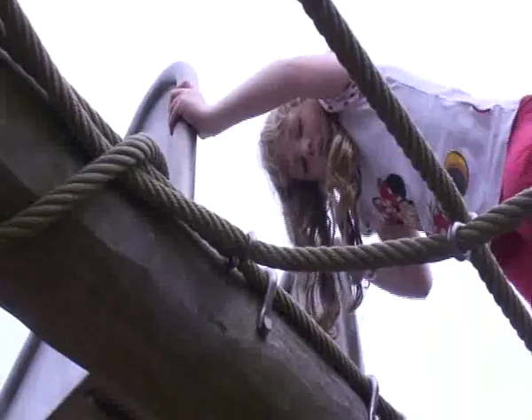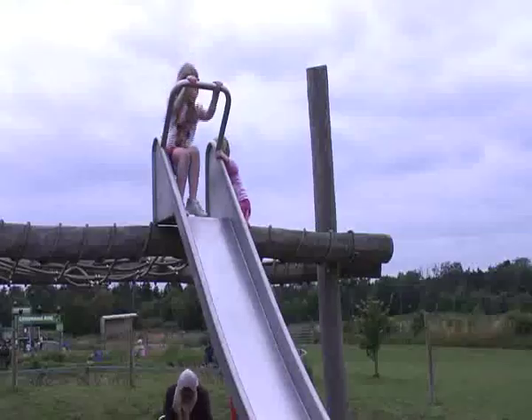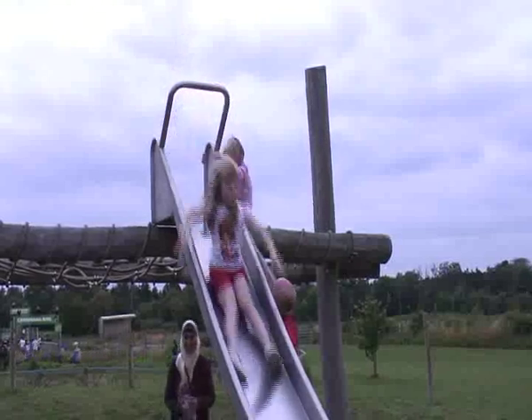My daughter benefits from coming here because there's lots of physical activity for her to take part in, so she's getting lots of exercise and running around. There's also educational stimulus in the maze, where they're being asked to find the answers to questions. And it's good for them to get access to the animals as well.